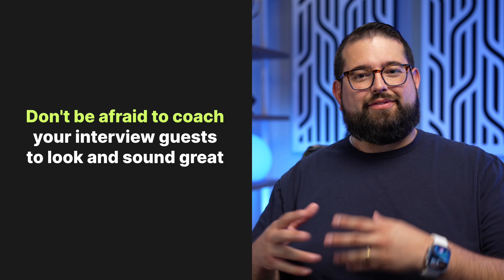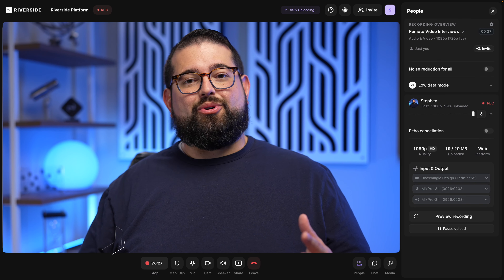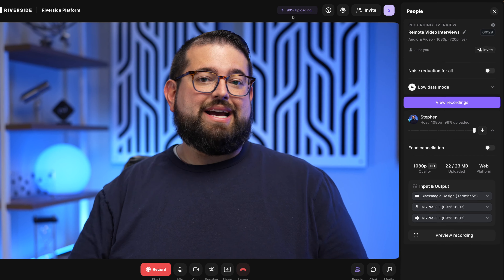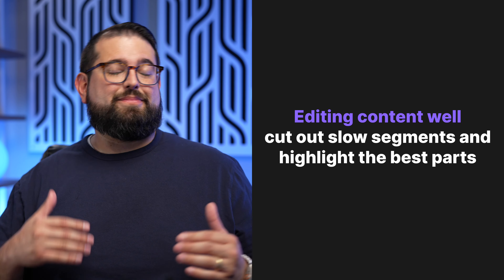Remember to be a good interviewer: listen to your guests as they're speaking. If good questions come to mind while they're talking, interject those questions. If they're struggling to get an answer out, encourage them to take a break and pause — you'll be able to edit that section out later in the Riverside editor anyway. Once you're done recording, hit the stop button and encourage your guests to hang around for a few moments as their video and audio files upload. You'll see 'upload complete' in the top toolbar of Riverside, and then you'll know you have all the high quality files ready to edit.